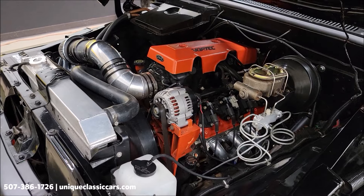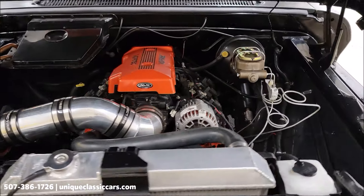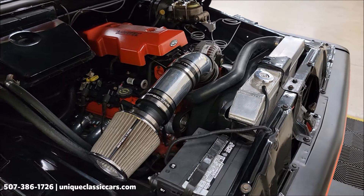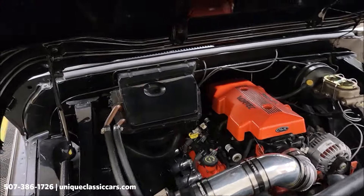You know the engine bay is going to look as good as the rest of the truck. There's the underside of the hood — and here it is. Aluminum radiator, and the engine's painted with orange highlights as well. Headers again, power steering, power brakes.